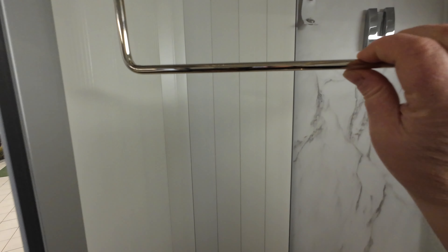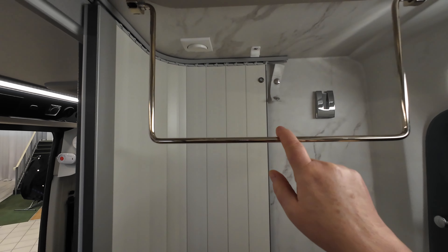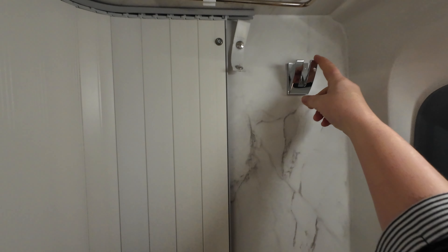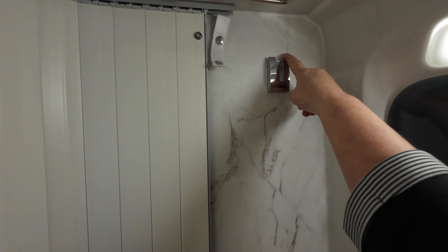There's another feature in here that I really like. Up on the ceiling you've got this metal piece and that actually drops down — that would be really handy for putting your wet towels on or your wet coats and so on. You've also got a really handy towel holder there as well.